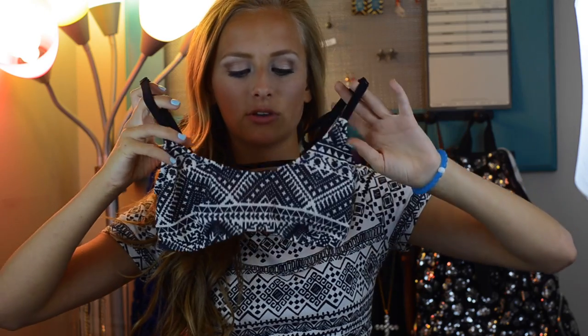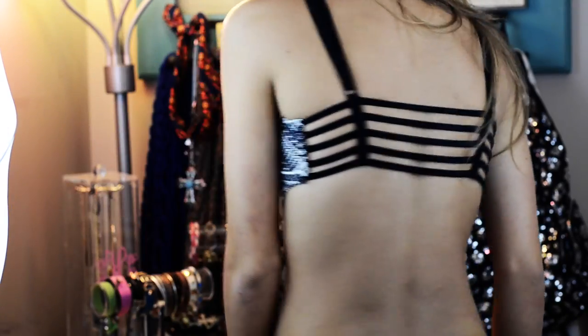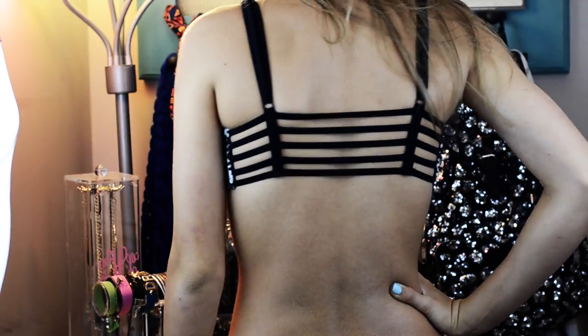My next swimsuit is this one — I do have bottoms to it but I'm pretty sure they're at my friend Addy's house or they're just dirty. This is probably one of my second favorite swimsuits, but it does give you a rare tan line considering the back has this cool pattern. It's super cute and I love it.